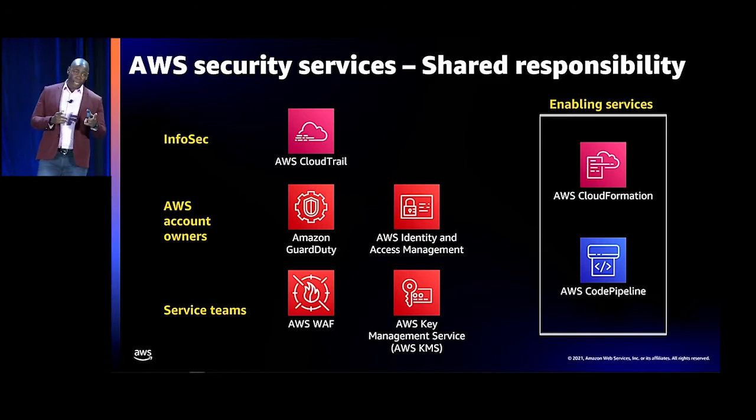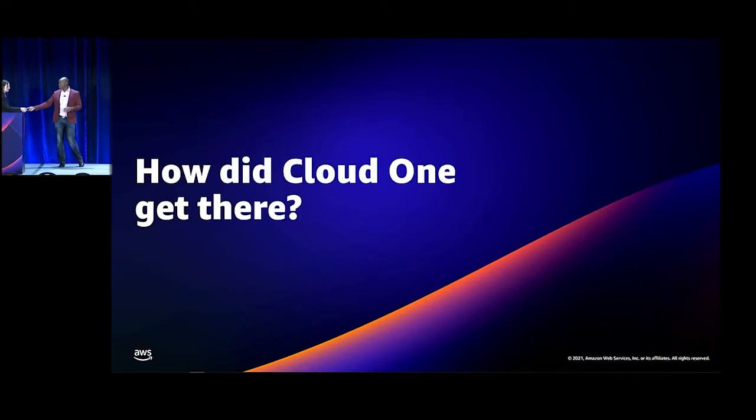One more thing: the enabling services. All of this cannot be accomplished without having infrastructure as code, using CloudFormation as the foundation, and using the CodePipeline service, which enables pushing to multiple regions consistently with security checks in between. I'm going to let Madeline talk more about how Trend Micro got there with Cloud One.